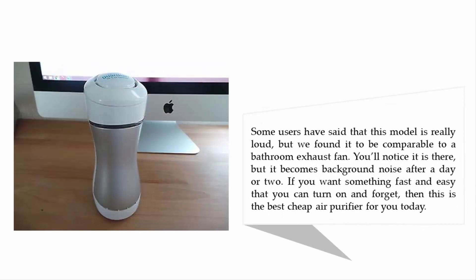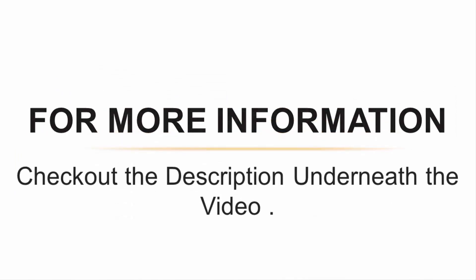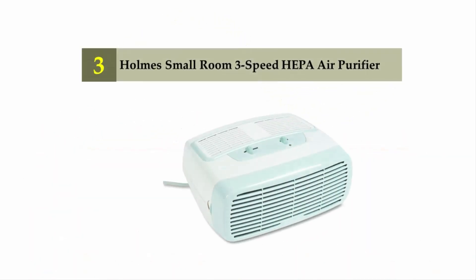Some users have said that this model is really loud, but we found it to be comparable to a bathroom exhaust fan — you'll notice it is there, but it becomes background noise after a day or two. If you want something fast and easy that you can turn on and forget, then this is the best cheap air purifier for you. For more information, check out the description underneath the video.